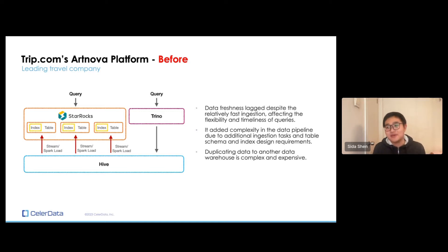That was creating some headaches for them. Despite StarRocks' fast data ingestion speed, data freshness is still lacking because of the ingestion lag, and that affects the flexibility and timeliness of the queries. It also adds complexity to the data pipeline, because they are maintaining two systems with an ingestion pipeline, and the table schema and index design has to be consistent. They also had to do additional schema and index design work, and duplicating the same data to another data warehouse — having two copies — is not great for data governance. It's complex and very expensive.